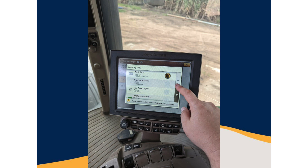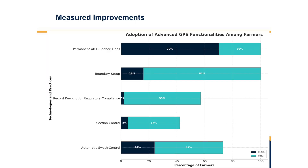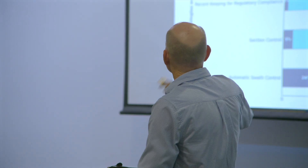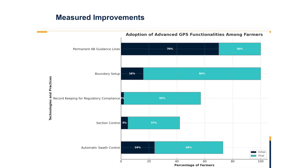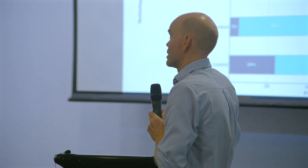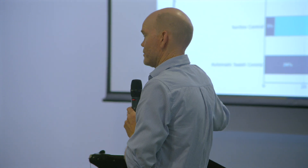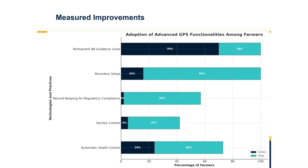Looking at a typical GPS system within a tractor — at the start of the project, the baseline showed about 70% of GPS units had permanent A-B guidance lines, but unfortunately some had multiple guidance lines, which isn't ideal. By cleaning those up and setting a single guidance line, we brought every GPS unit we worked with up to improved guidance lines.